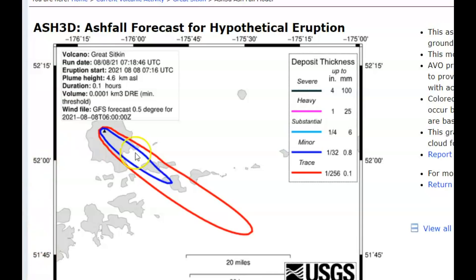They do have an ashfall forecast for a hypothetical eruption. You can see the image drawn out here in red and blue — they figure it could be a minor eruption or just trace amounts.